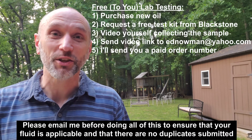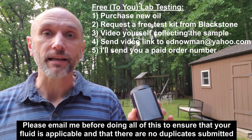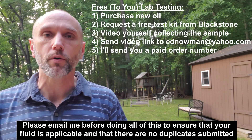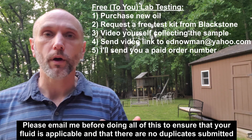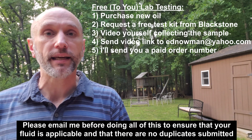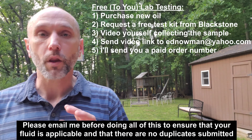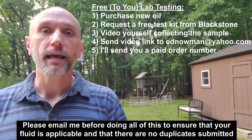If you want to get your hydraulic oil tested for free, here's how that's going to work. You're going to buy the oil, presumably because you're about to change your hydraulic oil. You're going to request a free test kit from Blackstone. You're going to have to videotape yourself opening the new bottle and collecting the sample so I can be sure it came from a fresh bottle. Then you're going to email that video or a link to that video to me using the email address in the description of this video.